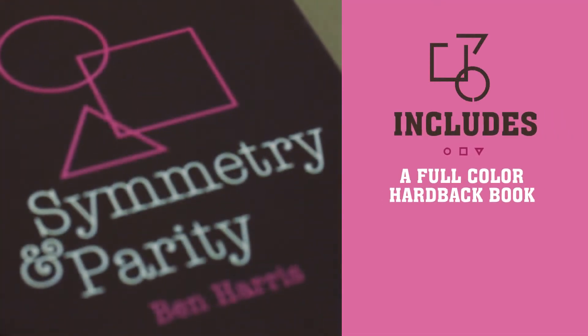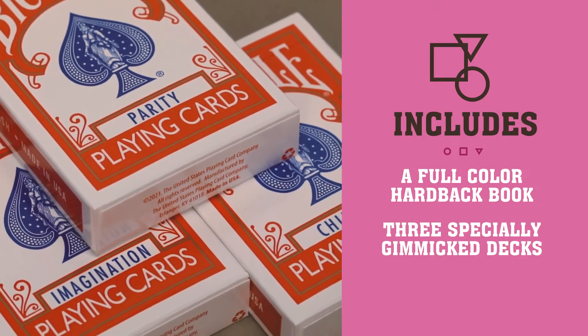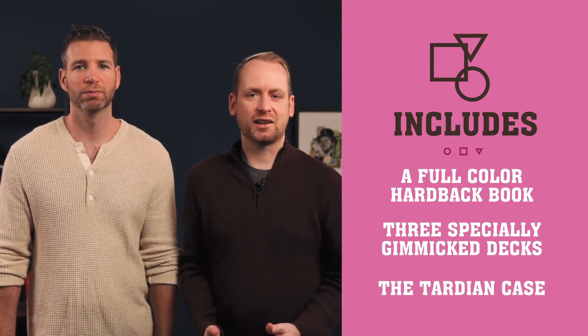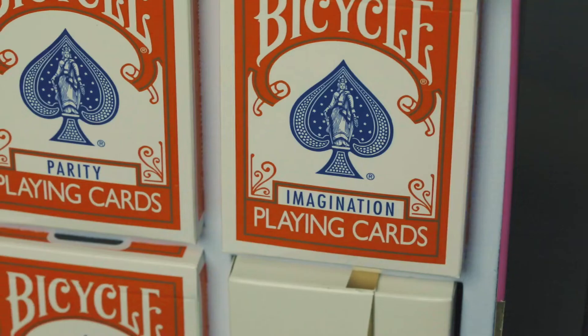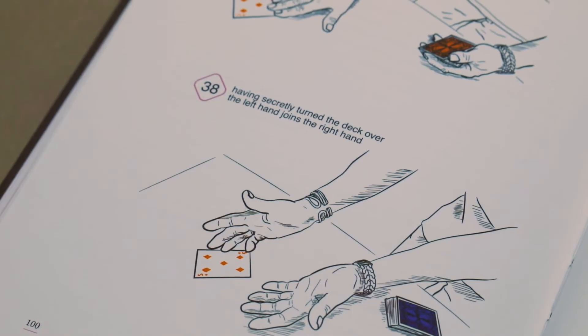Along with a stunning 130-page full-color hardback book, you'll receive three gimmick decks printed and gimmicked by the US Playing Card Company. You'll also get Ben's ingenious Tardian case that will allow you to perform several effects from the book. Everything comes in a gorgeous box set, and the decks are custom-manufactured so that you can follow along with the book and perform the effects right away.